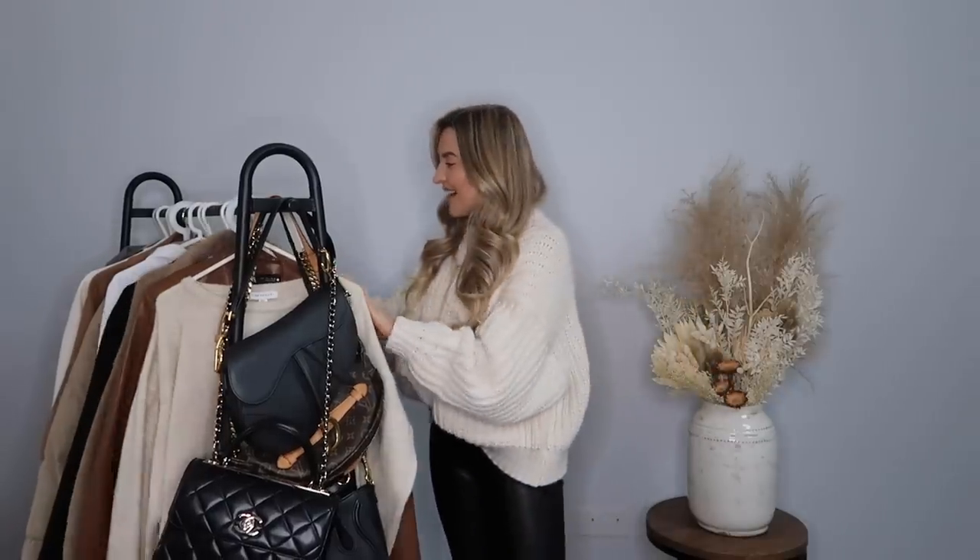I'm just going to quickly tell you all because I know everyone's going to ask - my jumper is actually from H&M. It featured in a haul not so long ago and my trousers are Topshop. I know you guys always ask where my outfits are from, so I just thought I'd quickly let you know. Okay, let's go in with the first outfit.